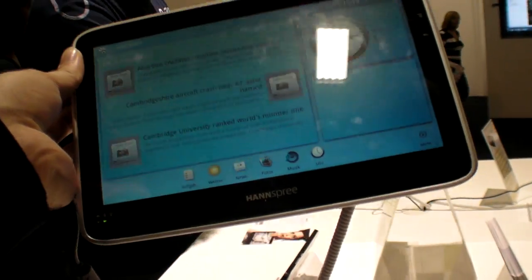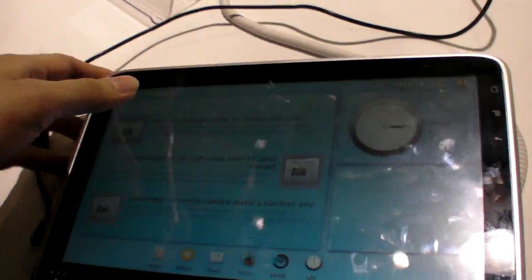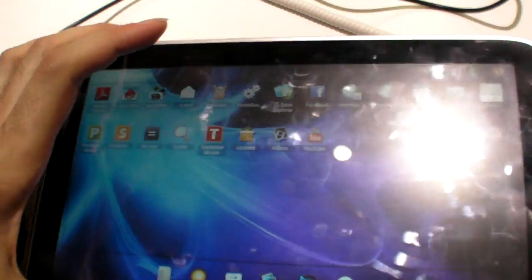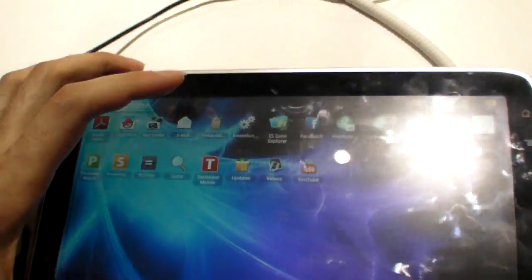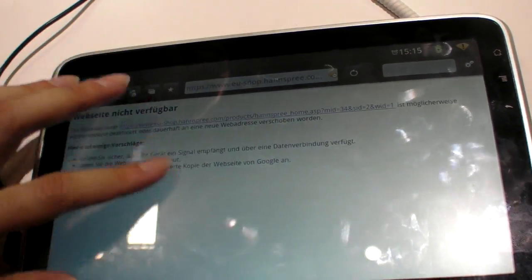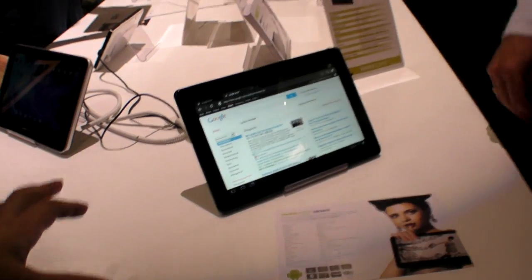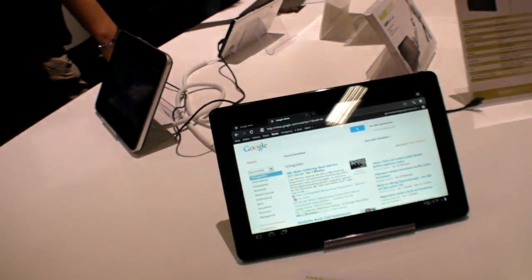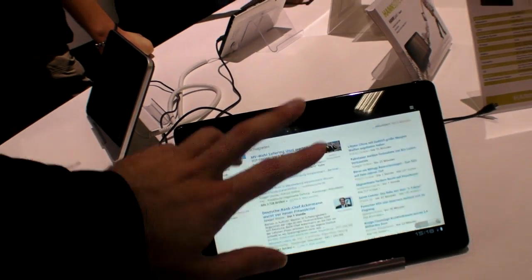So this one is on the market already? Yes, this is on the market at 199 euro, only in Europe. This is a Tegra 2. It's equipped with Android 2.3 and it's working very well — all Android applications can be used. The new SN10T4 will be 349 euro.